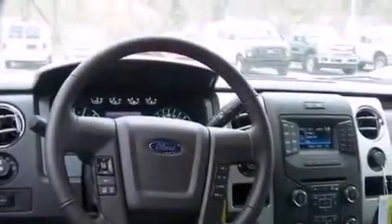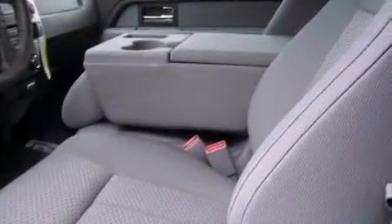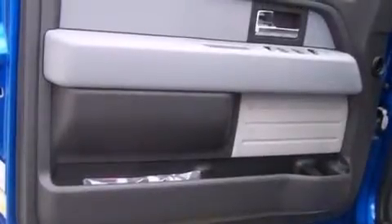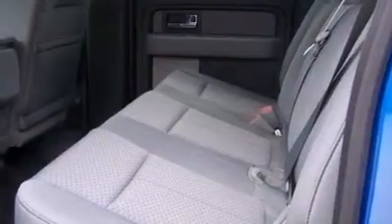A low tire pressure indicator, full power accessories, a passenger side vanity mirror, side curtain airbags, automatic locking wheel hubs, an engine immobilizer theft deterrent system, four-wheel disc brakes with an anti-lock braking system, door reinforcement beams, and keyless entry.